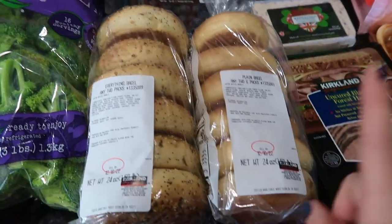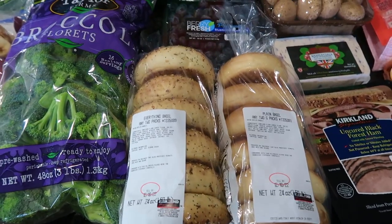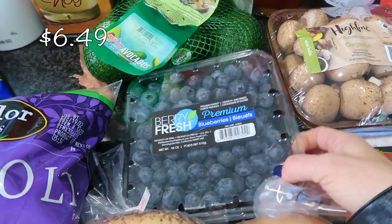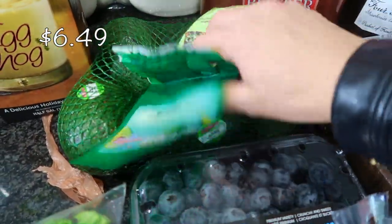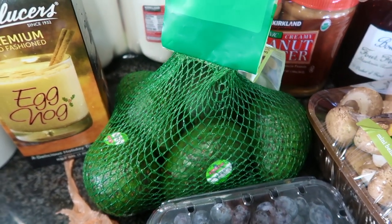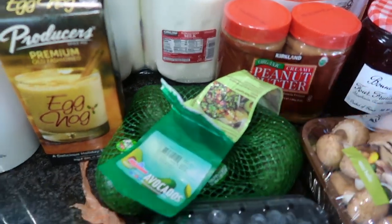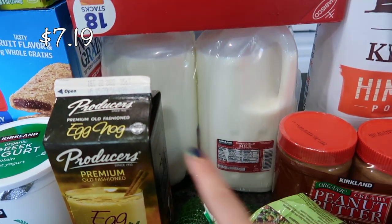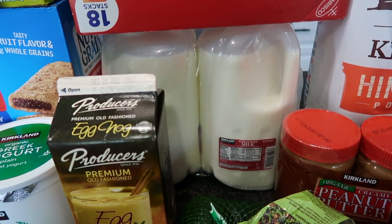We got some everything bagels and some plain bagels. You get two packs for, I think, about $8. I also have some blueberries back here for yogurt parfaits or oatmeal. I did decide to get a bag of avocados — the price is still pretty good, not super low but reasonable. I have some milk. I have plenty of milk outside, so I just needed to get one package — there are two gallons in there.